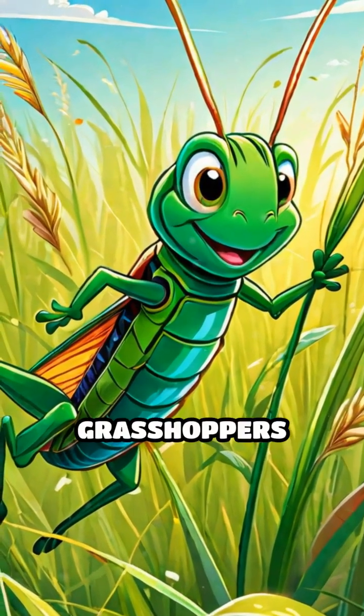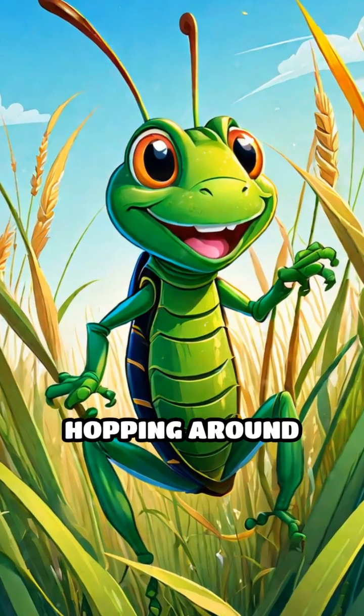Look, there's a grasshopper! Grasshoppers jump really high and are always hopping around the tall grass.